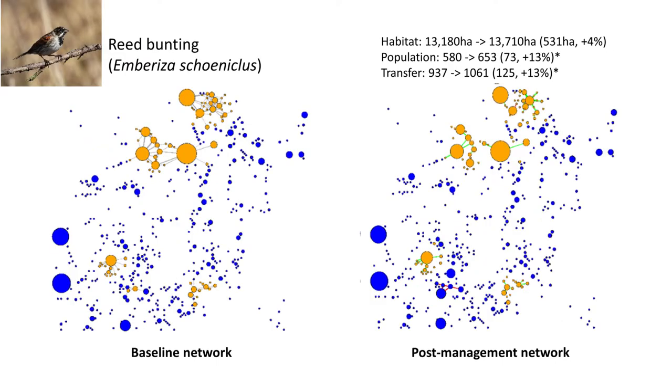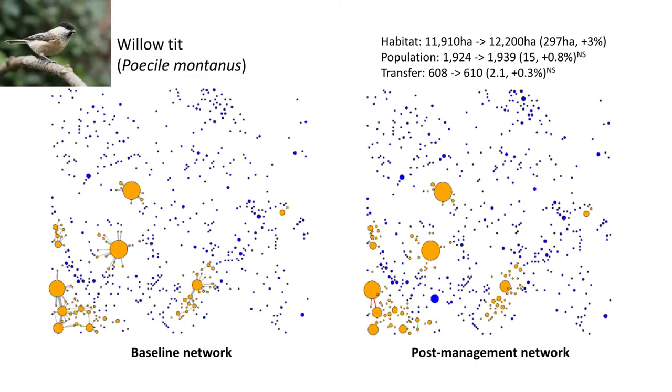For reed buntings, the majority of habitat patches are estimated to be unoccupied and isolated, with connectivity only in clusters in the north and south-central portions. Post-management shows increases in existing connectivity but no reconnection of previously isolated habitats. Willow tits are the only species showing no significant changes in connectivity between baseline and management networks, reflecting both that very little habitat was created for them and that they're a specialist wet woodland species that was very poorly targeted by this round of management.